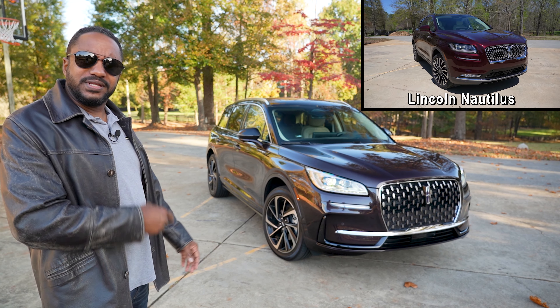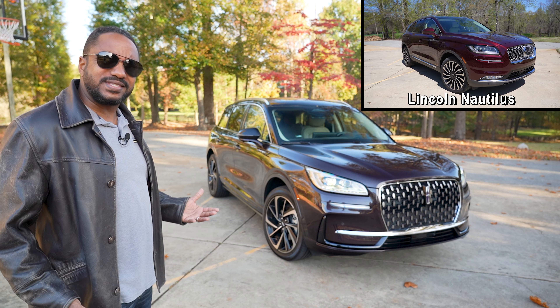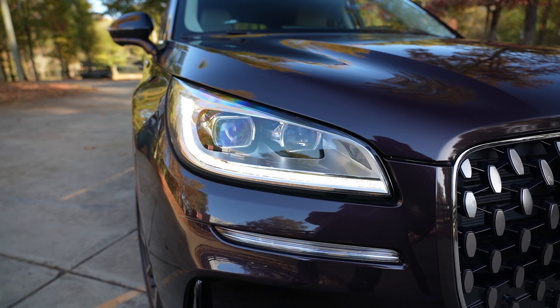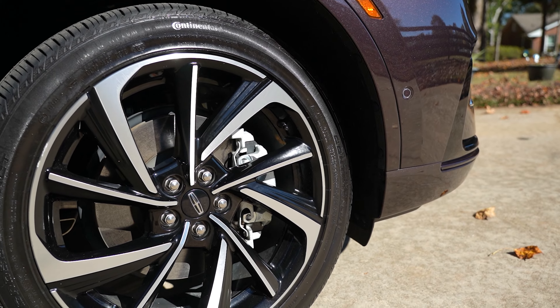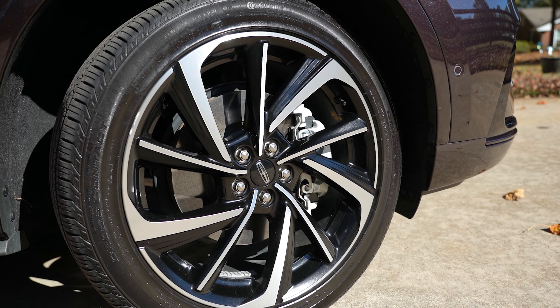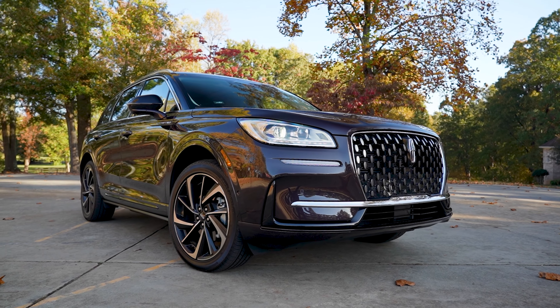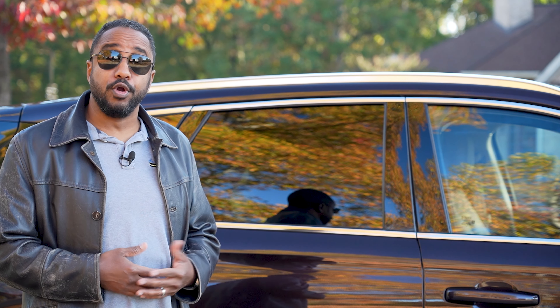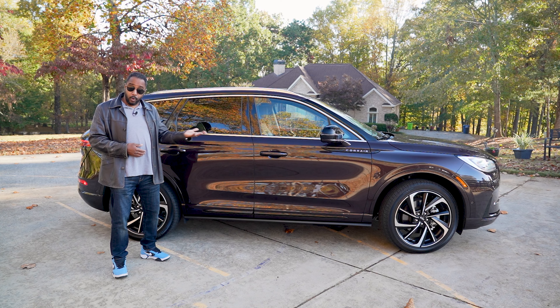The family resemblance of this Corsair is unmistakable with its larger new grille and wing-shaped daytime running lights. The optional wheels are 20 inches, with 19-inch examples as standard equipment, all of which hints at Lincoln's new exterior design language. Lincoln's hoping to attract more youthful buyers too. What do you think?